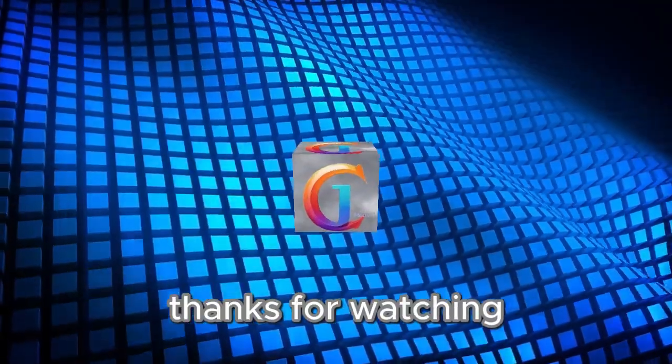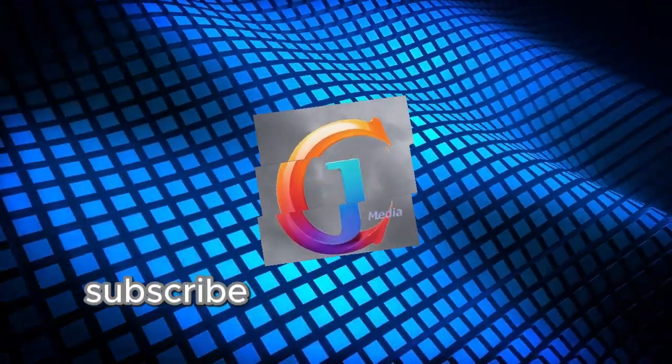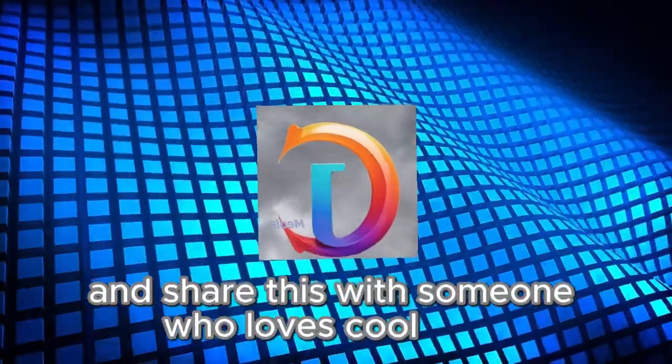Thanks for watching. If you enjoyed learning about palladium, hit that like button, subscribe for more awesome science videos, and share this with someone who loves cool facts.